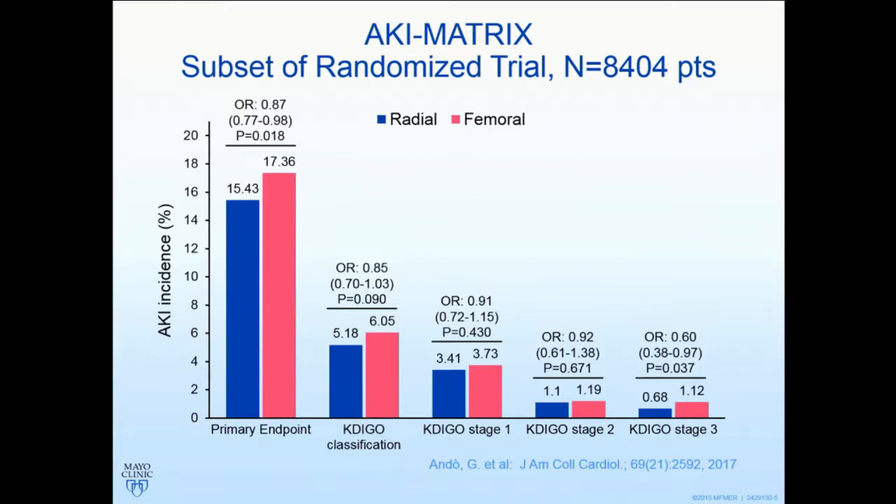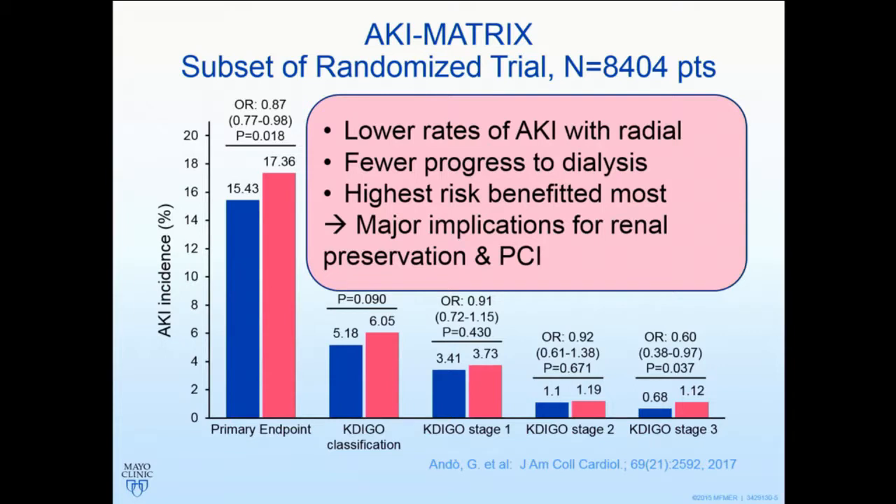It's the pre-specified sub-study of the MATRIX trial — the AKI MATRIX trial — 8,400 patients. It's a randomized trial, importantly, so there's no confounding. Patients in both the radial and femoral arm were very well matched for procedural parameters, including contrast volumes. In the primary endpoint, there was a significantly lower rate of acute kidney injury after radial PCI compared with femoral PCI. This is critically important and highly innovative information. Across the bottom, all other classifications of renal dysfunction after PCI were lower with the radial arm.